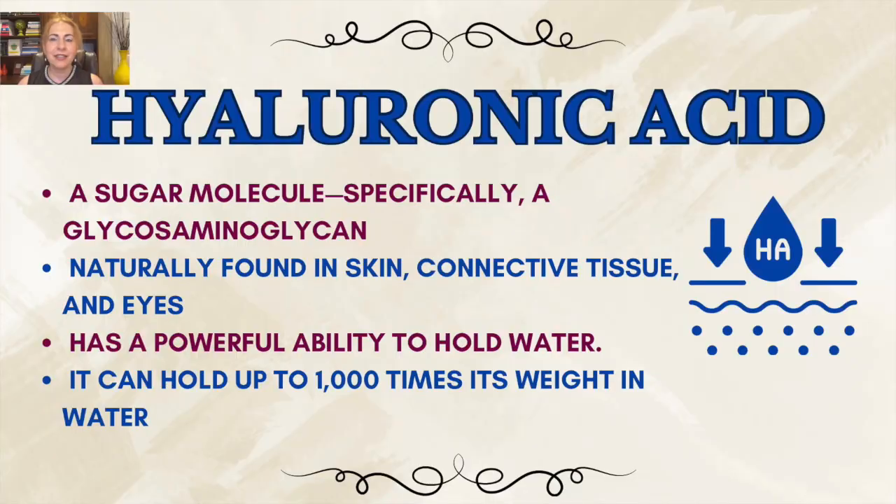In simple terms, hyaluronic acid, or HA, is a sugar molecule — specifically a glycosaminoglycan. It's naturally found in your skin, connective tissue, and eyes, and it has a powerful ability to hold water, like a sponge. In fact, HA's claim to fame is that it can hold up to a thousand times its weight in water — at least in theory. But not all HA in skincare behaves the same way, and that's where things get interesting.